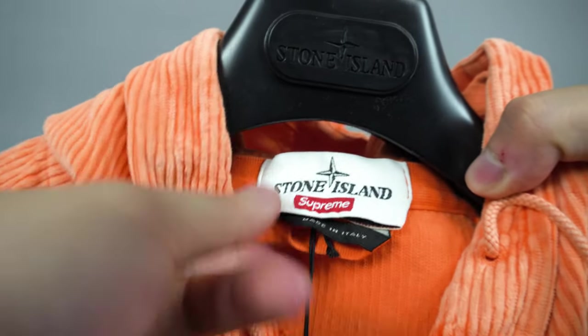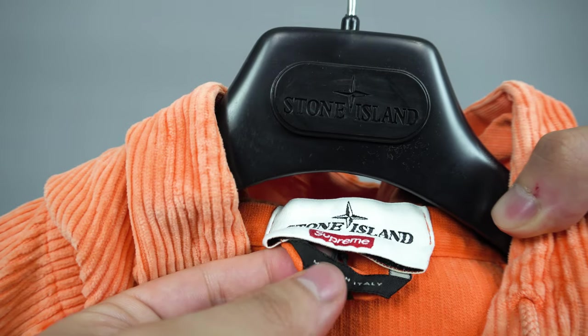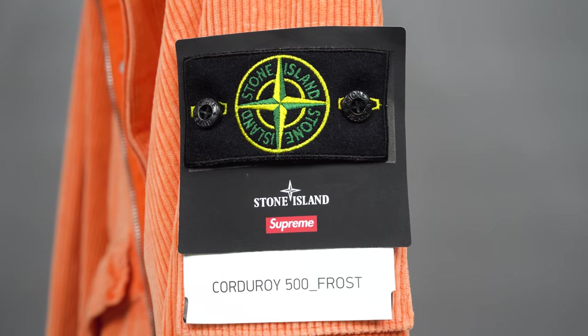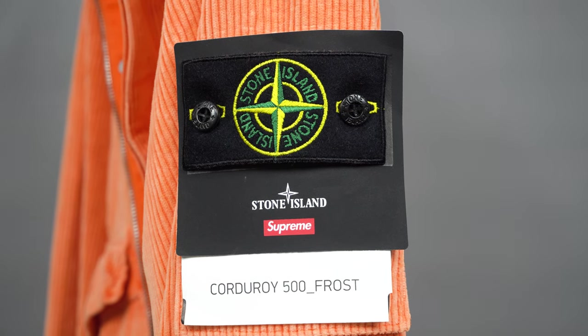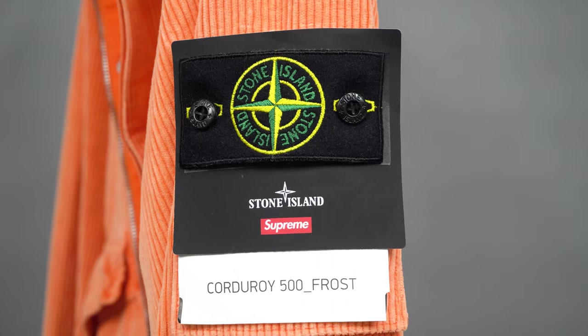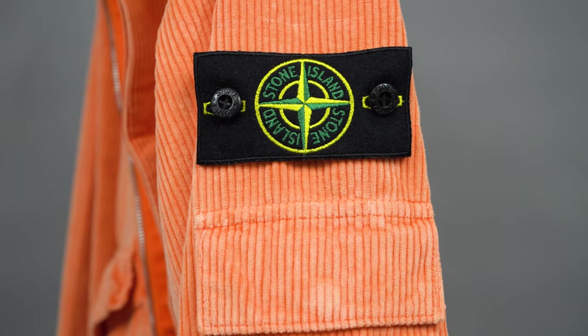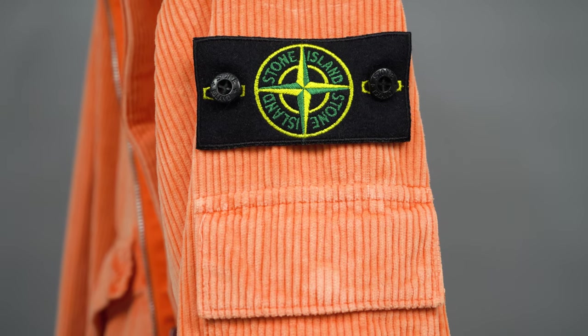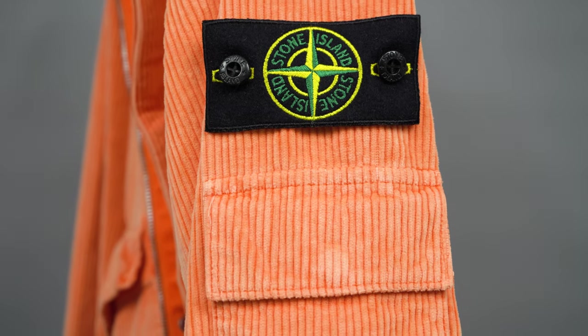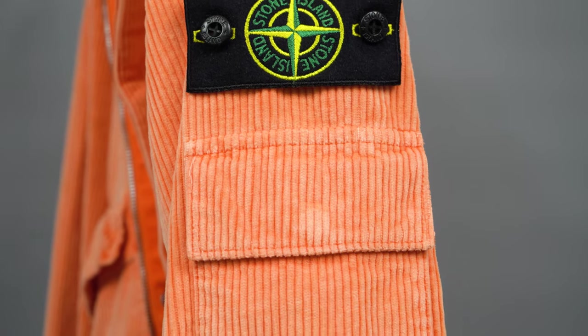This jacket is made by Stone Island in Italy — it's a collaboration with the Italian brand and the ever-popular Supreme skateboarding brand. It's made out of a water-repellent cotton corduroy which has a frosted look, very significant in regard to how Stone Island makes their clothing, their dyes, and their whole technology behind their fabrics and production. My first impressions: this piece is extremely luxurious in regard to sportswear and streetwear compared to other pieces I've had in the past.